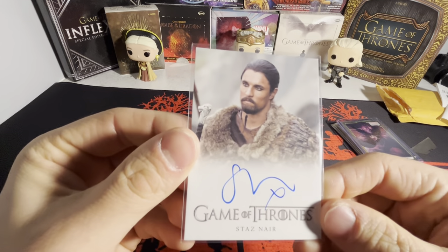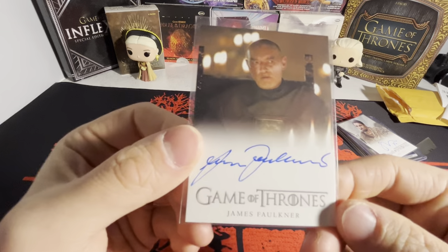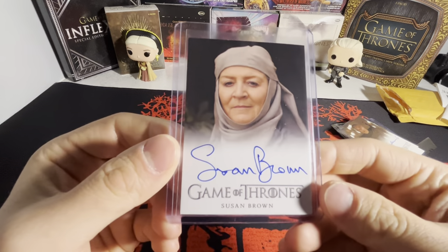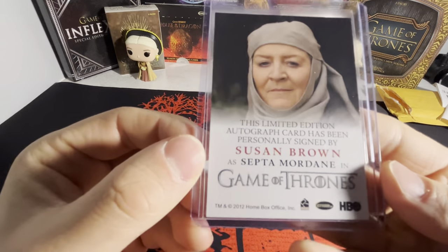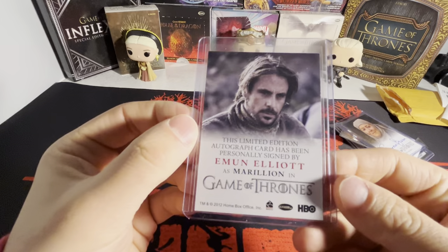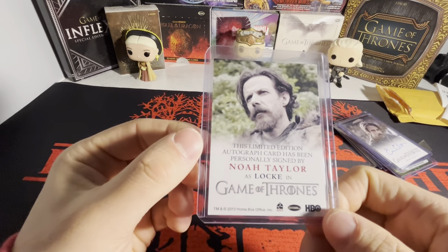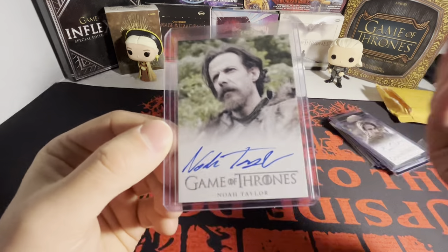We got Staz Nair as Kuono, then James Faulkner as Randall Tarly from 2017. Then Susan Brown as Septa Mordane — might be a season one or two autograph from 2012. Then Emun Elliott as Marillion, another 2012 one — I don't think I had any of those so far. And last but not least, Noah Taylor as Locke from 2013. All these Game of Thrones autographs I bought on COMC for maybe six or seven bucks each.